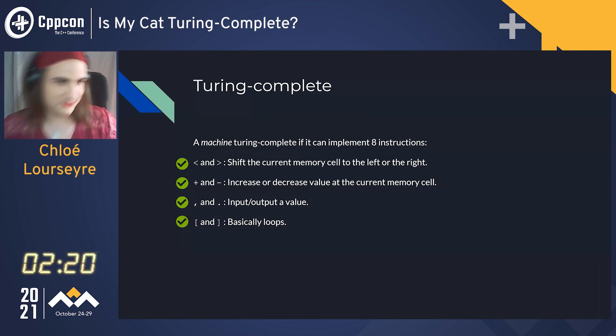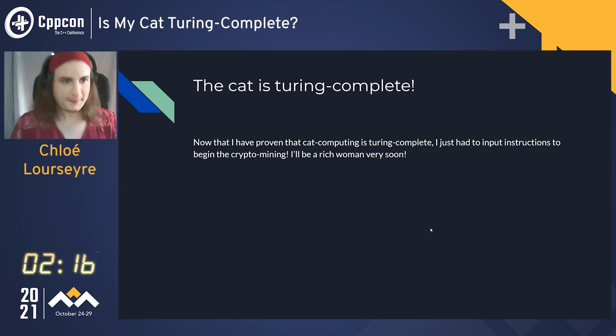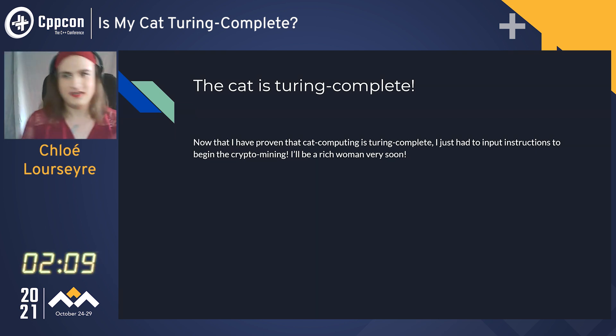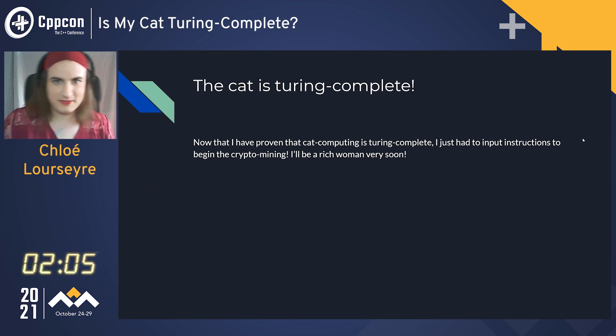And so she is a Turing-complete machine. Now that I have proven that cat computing is Turing complete, I just have to input instructions to begin the crypto mining, and I'll be a rich woman very soon.